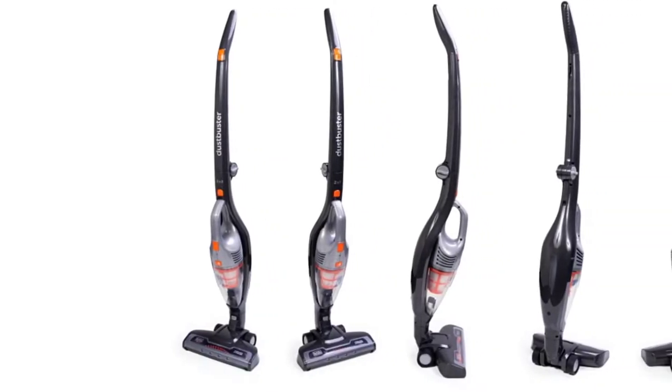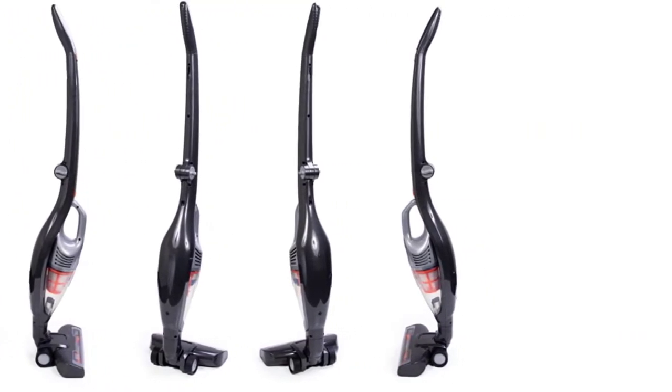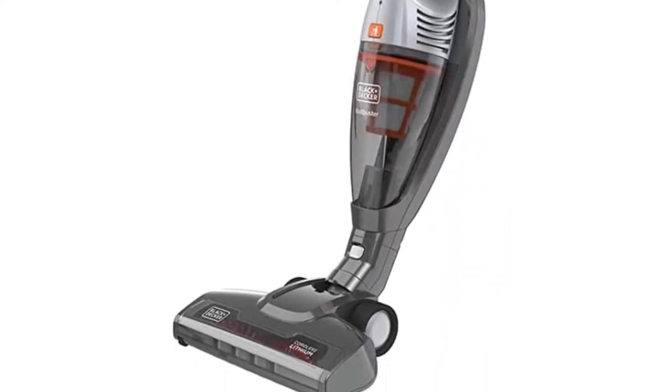In addition, our tester enjoyed that this vacuum stood up on its own and included a light on the floor head for easy visibility. While its settings are limited, its design is certainly not, making it an excellent pick for a variety of households and our top choice overall.